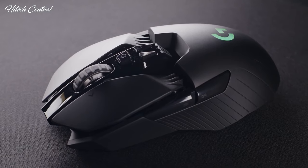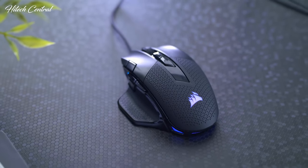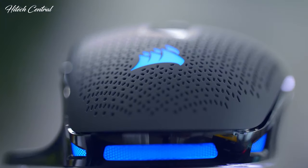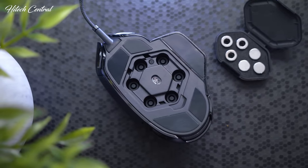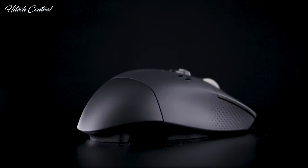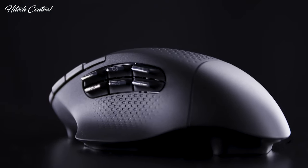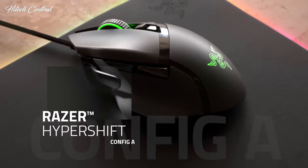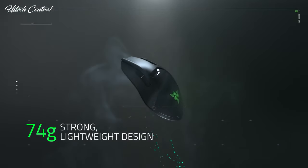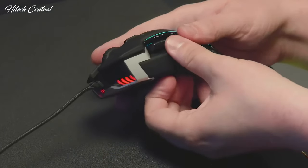Looking for the best gaming mouse in 2020? You'll want to invest in an excellent mouse specifically designed for gaming if you want to reach your full gaming potential. But what exactly makes the best gaming mouse? Gamers will need a gaming mouse that's as accurate as possible, and look and feel are very important attributes. To make your hunt easier, we put together a list of our favorites — this is our list of the best gaming mice you can buy in 2020.